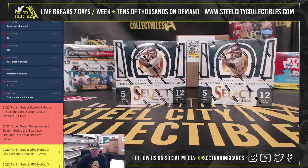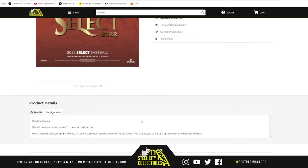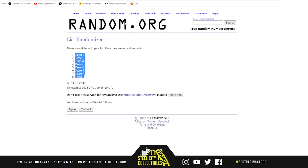Alright everybody, our next break: 2022 Panini Select Baseball, four box random division group break number three. We're gonna randomize the names five times, then the divisions five times, then pair those two lists up so that every customer receives a division. You receive all cards from the teams within your division.